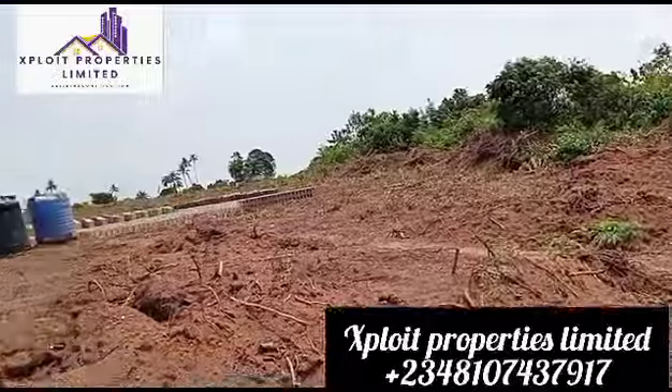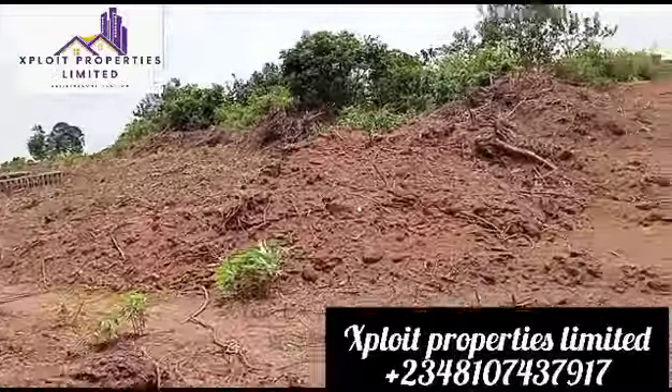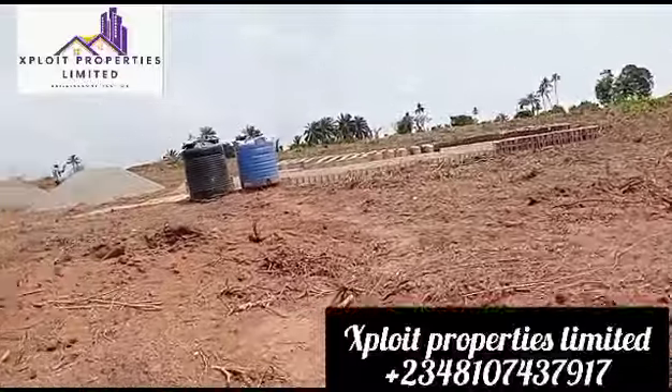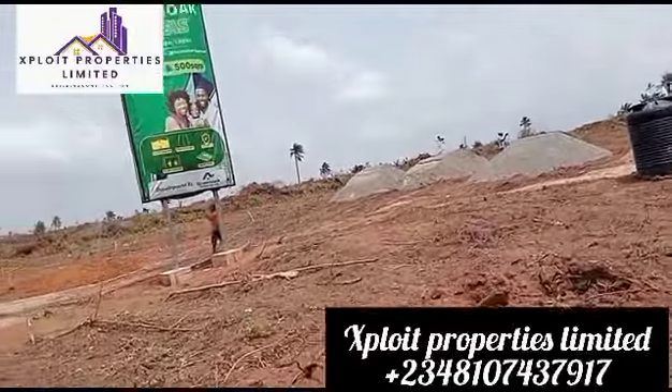Grace Polytechnic is a stone's throw to Green Oak Oasis — you can build hostels, residential, commercial centers, and so on. The name of this estate is Green Oak Oasis, Ketu Ebe, Lagos.